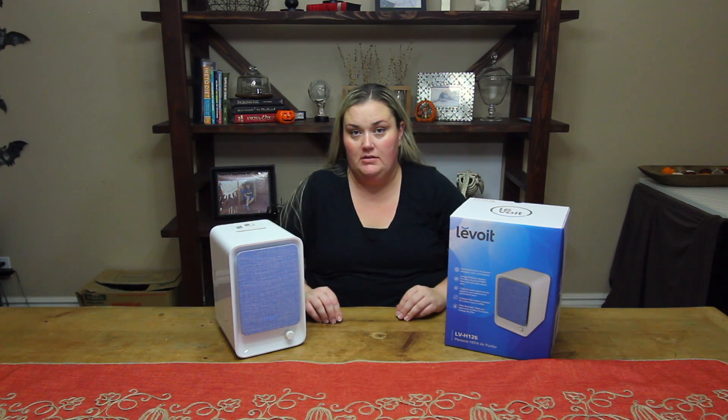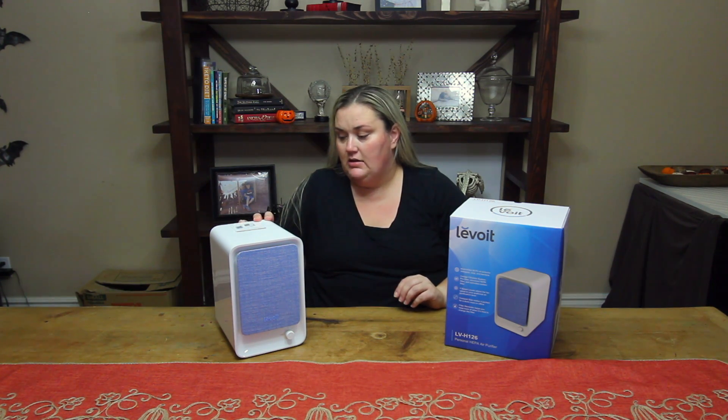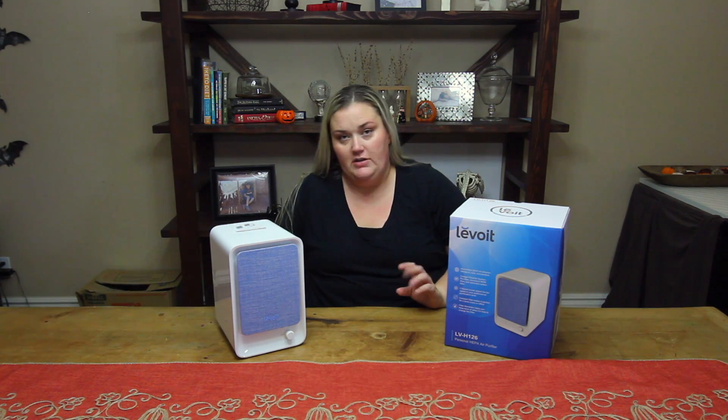Alright guys, so it's actually been two weeks since I did the beginning of this video. I started with the purifier in Hayden's room and it got rid of the smell — the teenage boy smell that they all have. Did a great job with that.